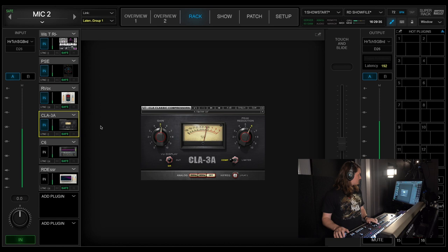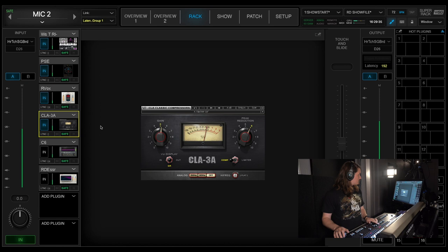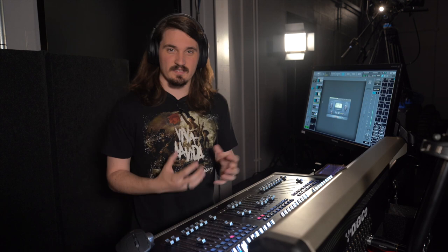Here's the CLA-3A out and then in. It really smooths it out, fattens it up, and brings the mid-range forward, making it sound a lot warmer, which is really nice.